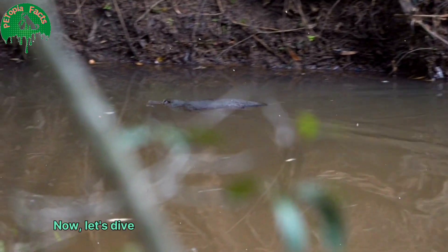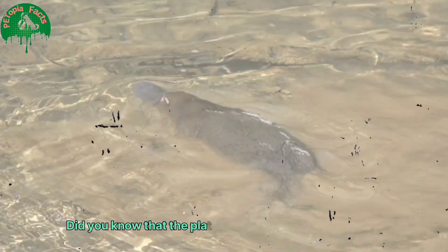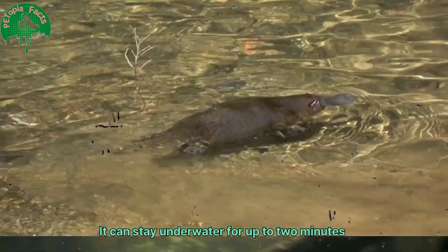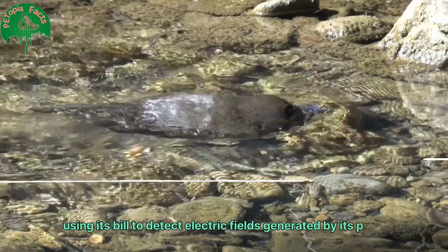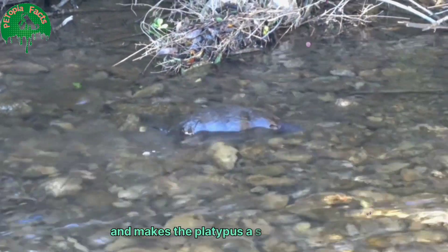Now let's dive into some of the platypus' incredible abilities. Did you know that the platypus is an excellent swimmer? It can stay underwater for up to two minutes, using its bill to detect electric fields generated by its prey. This ability, called electroreception, is rare among mammals and makes the platypus a superb hunter.